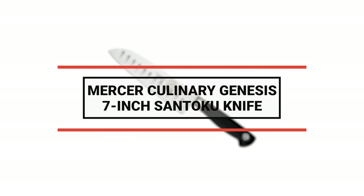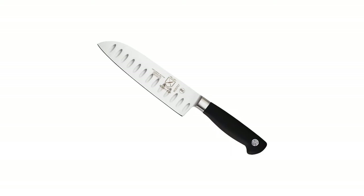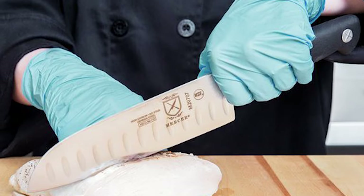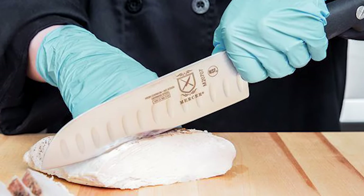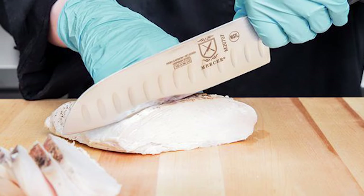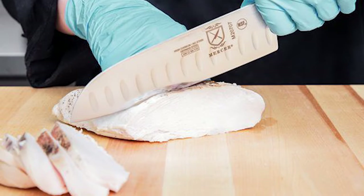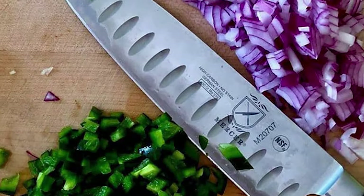Number 8: Mercer Culinary Genesis 7-Inch Santoku Knife. This knife offers unrivaled versatility as it can be used to cut vegetables, meat, and fish. The versatility makes this knife a santoku, but the durability makes it a Mercer Genesis. The Mercer Genesis 7-Inch Santoku Knife is an easy and convenient way to slice, dice, and mince your freshest ingredients.